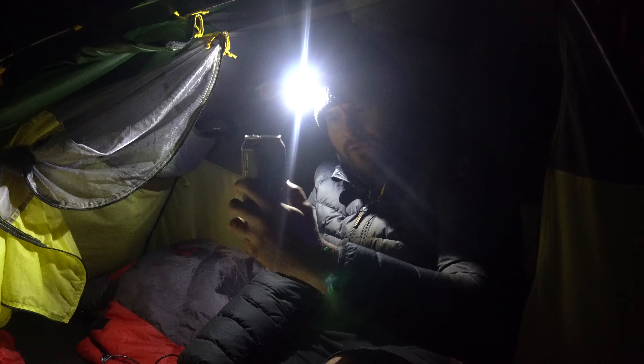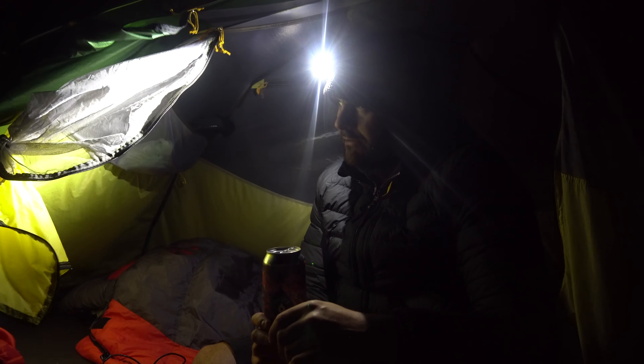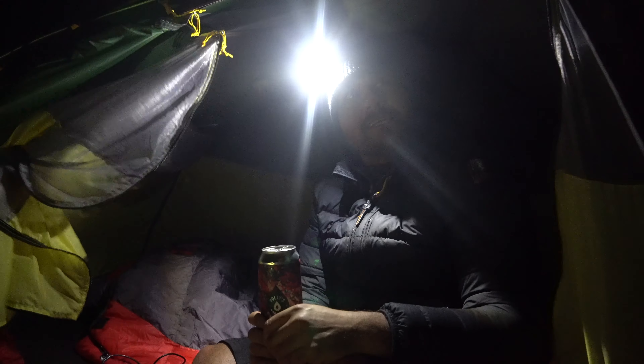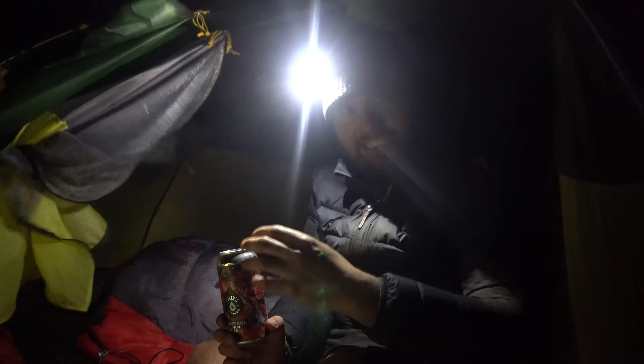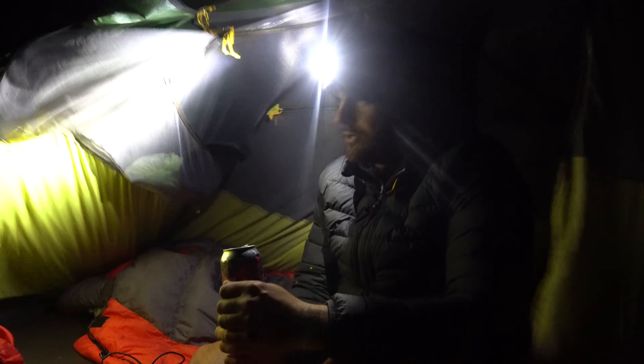Right then, so we've got the second beer of the night. I've had to move the tent because it was in harm's way, so we've moved the tent now behind the Vango so the Vango is protecting the Nature Hike. So we know what the test result is — the Vango won the wind test.